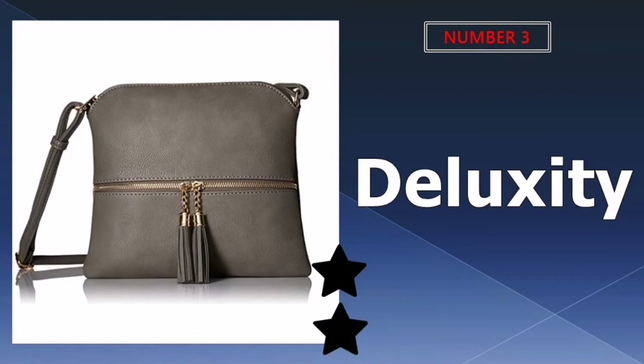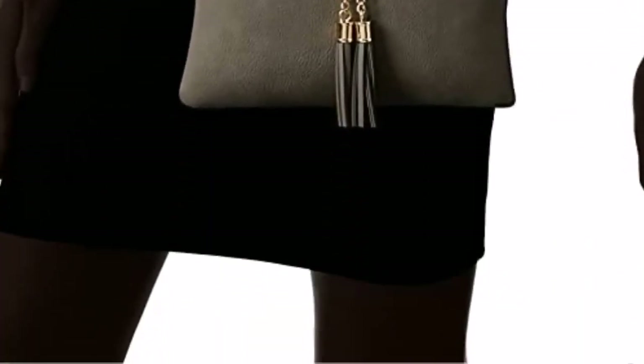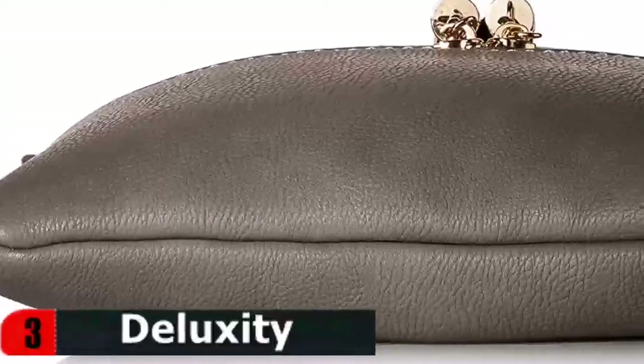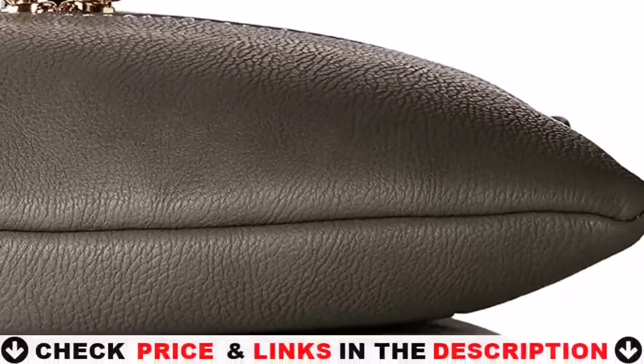3rd choice in our list is the Deluxity Lightweight Crossbody Bag with Tassel. It's easy to see why this cute crossbody bag by Deluxity is so popular. It's very comfortable to wear and fits a full-size wallet, a small digital camera, phone, passport, keys, and sunglasses without losing its shape. Feels very high quality and will be a favorite crossbody bag for a long time.